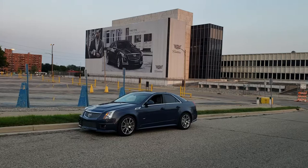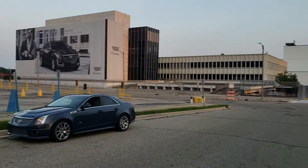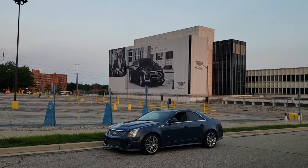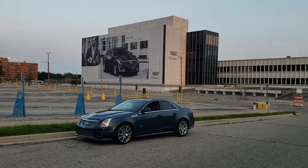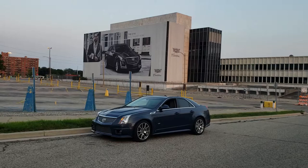I think the people that work here to build these do a pretty nice job on them — really nice. Our CTSV is, as I said, almost 10 years old with 56,000 miles on it, and it still drives like basically a brand new car. It's completely stock, and it's diamond blue metallic — that's the paint color.